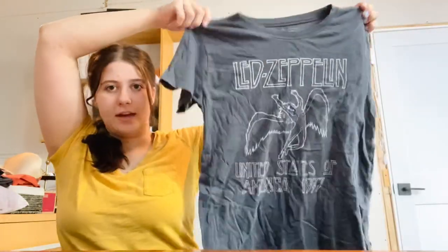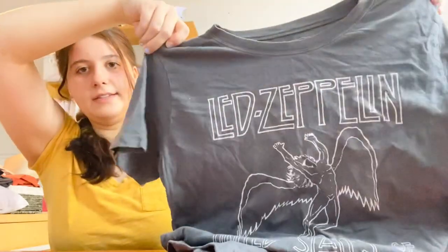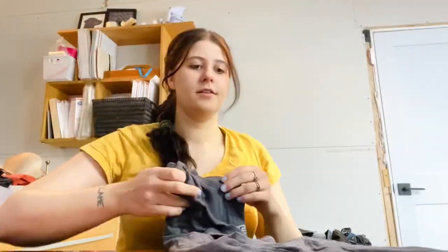This is a Led Zeppelin band tee — it's definitely not vintage or anything, but it's just a cool band tee. These sell super well in the $25 range.